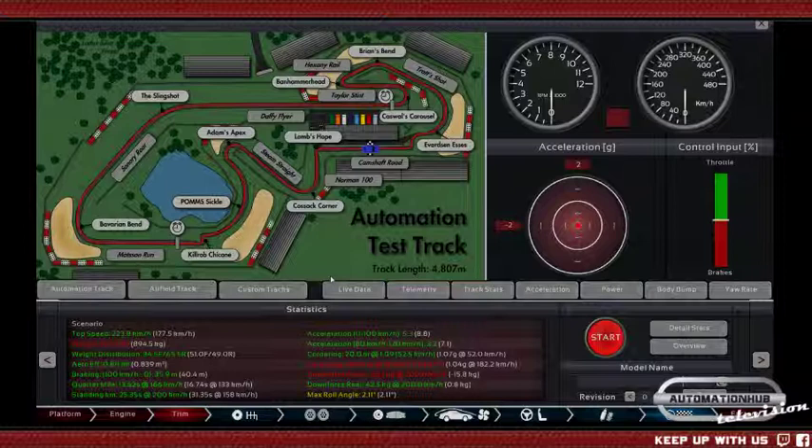5.3 seconds 0 to 100 — that is decent. Top speed is good, braking is excellent. Cornering is not so good at 0.96. The roll angle is very good. Let's see what it does on the track. 242 — wait, 244 — that seems not very fast at all.